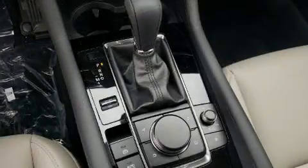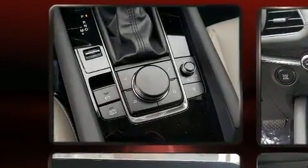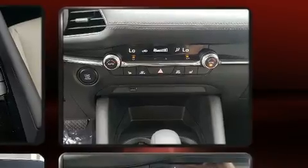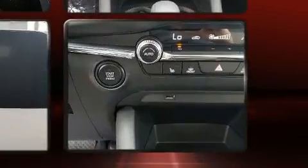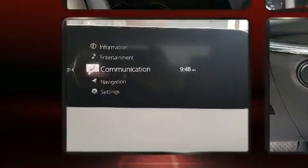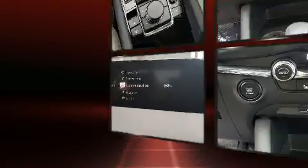Mazda also prioritized safety and security with features such as head curtain airbags, brake assist, a panic alarm, and four-wheel disc brakes with ABS. Electronic stability control stands out as a technologically savvy innovation, keeping you better connected to the road.